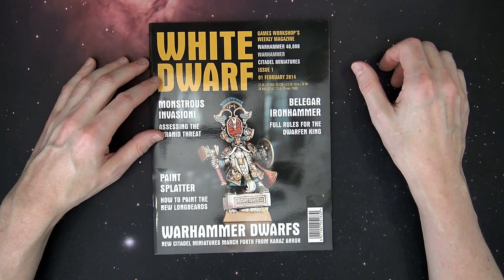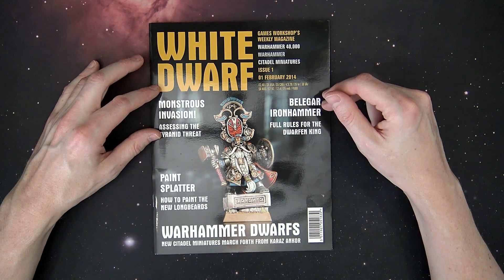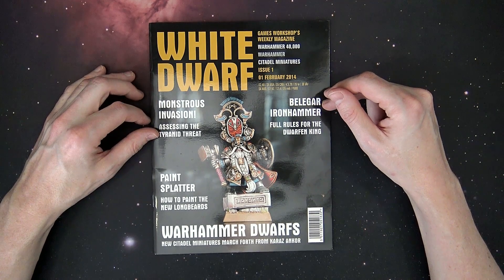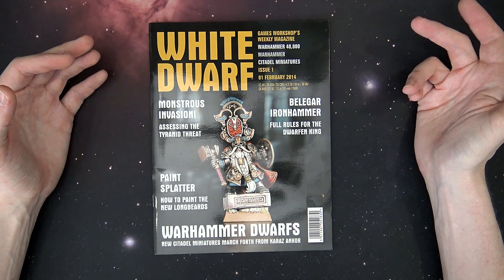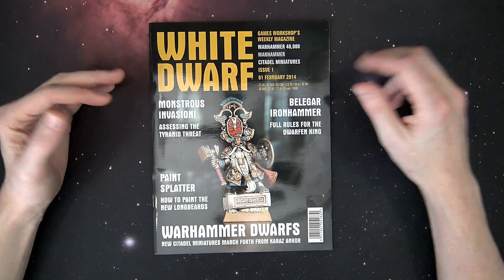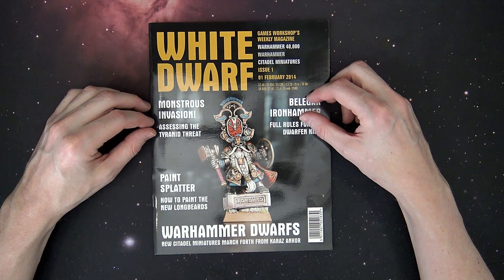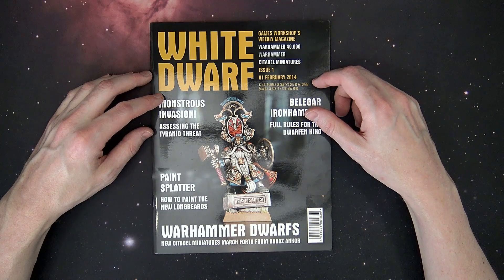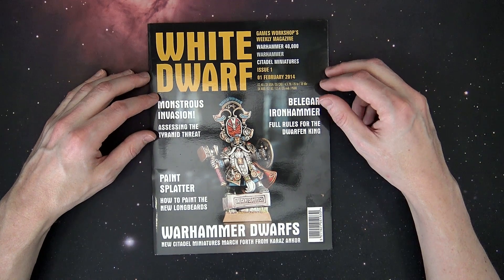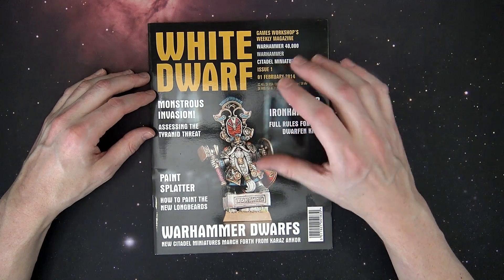We saw so many weeks of new products. I think they said at some point in 2014 that they put out 128 new products, which was a marked departure from the summer of 2013 where they didn't put out a whole lot over the summer and a lot of people kind of got bored. A lot of people were playing Magic and stuff like that, and it was noticeable.